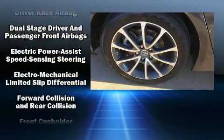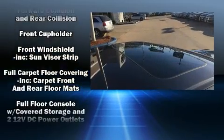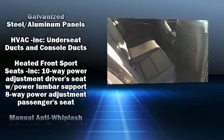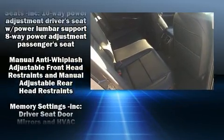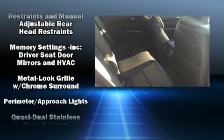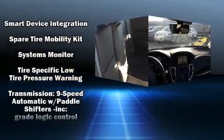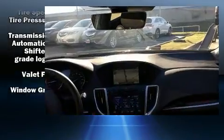Acura ensures the safety and security of its passengers with equipment such as anti-whiplash front head restraints, a panic alarm, and four-wheel disc brakes with ABS. This vehicle has achieved certified pre-owned status by passing Acura's comprehensive certification process, including a 150-point inspection.